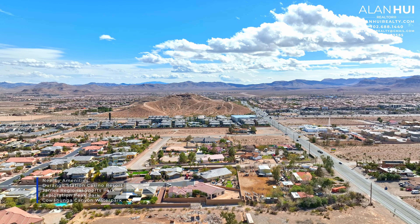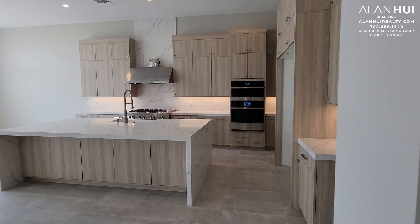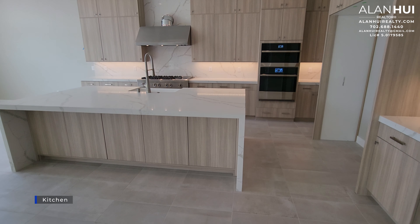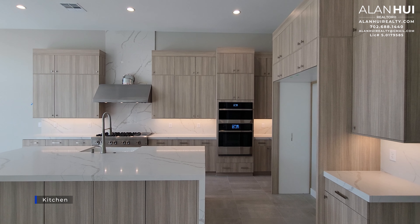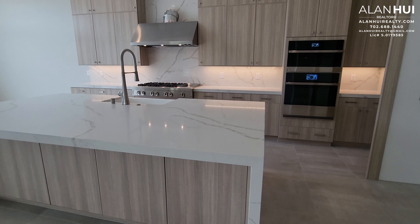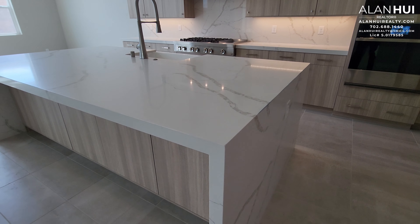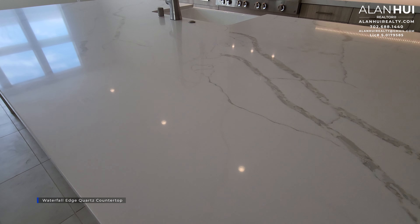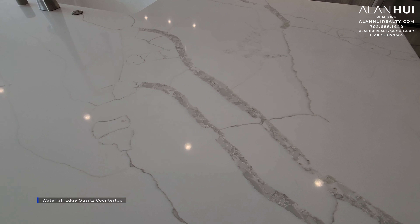Next, we have the kitchen. Here's our Ecobee thermostat. The kitchen will measure 19 by 17 and a half and will also have 12-foot ceilings. The kitchen island will have a waterfall edge as well as a quartz countertop — a white quartz countertop with gray veining.